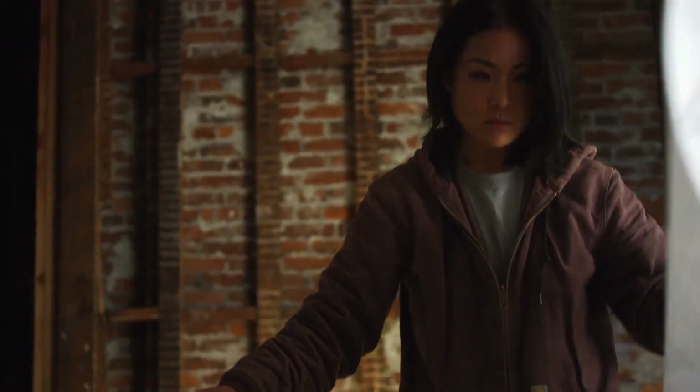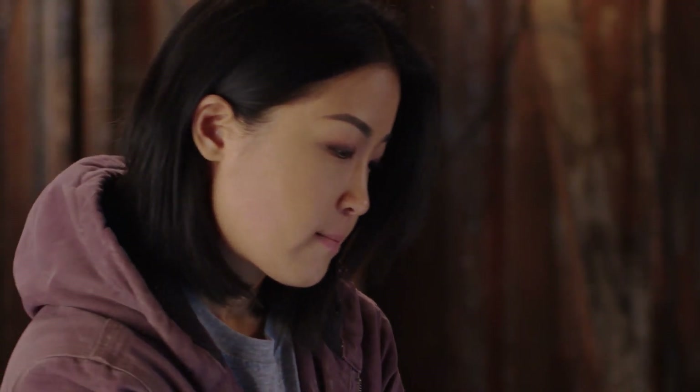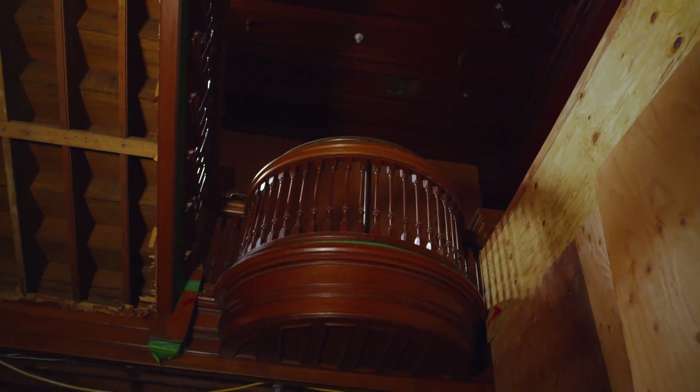For this course we're going to study a multifamily project that I'm currently working on. We want to learn some of the different ways to navigate a set of commercial blueprints, and since we're actually shooting on location, we'll get to see what some of the drawings mean in real life.